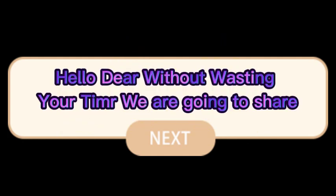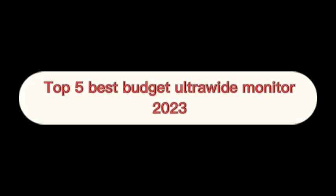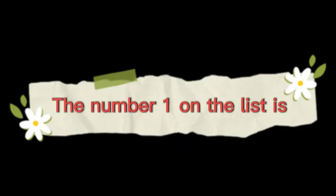Hello dear, without wasting your time we are going to share the top 5 best budget ultrawide monitors of 2023.